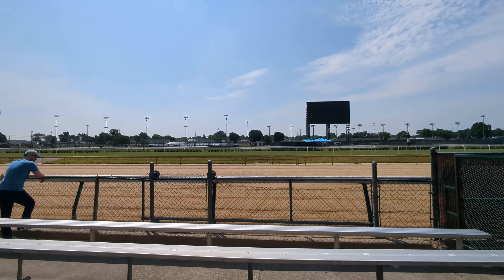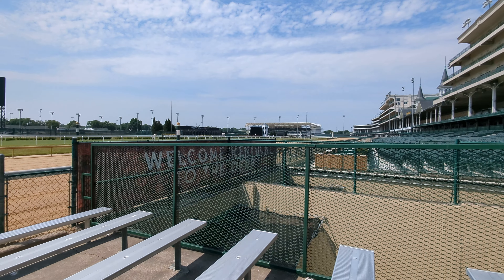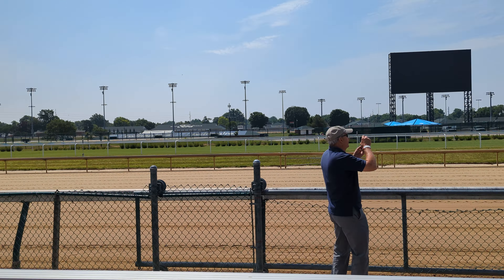On the inside of the dirt track is our turf track. That grass track on the inside there is made out of a Bermuda mix. About a fourth of the races are held here on that grass track.